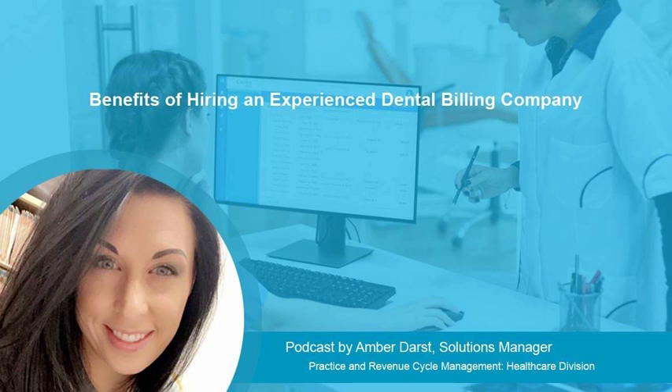Insurance verification companies work directly with the payers. They make the calls to the insurance company directly and verify all of the patient's benefits, from demographic data, maximum benefits, and date of eligibility, to coverage for specific codes, and more. Partnering with an experienced dental insurance verification service provider frees up front office staff who would otherwise have to spend a lot of time determining what information is needed and dealing with long holds with the insurance companies.